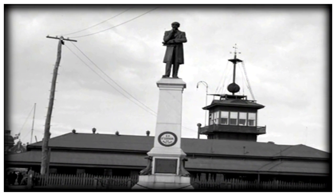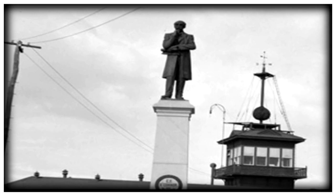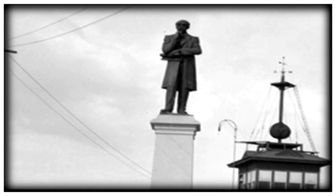The architect of much of this construction was C.Y. O'Connor, and here is a statue in honor of him.